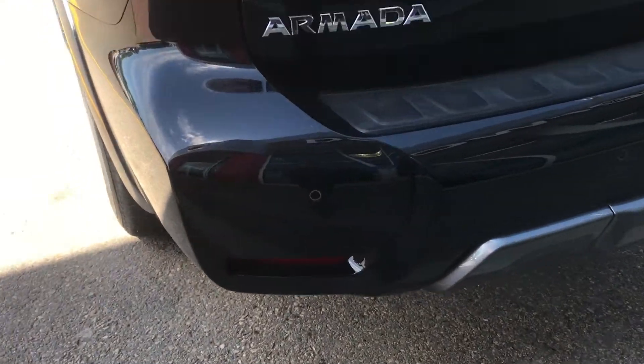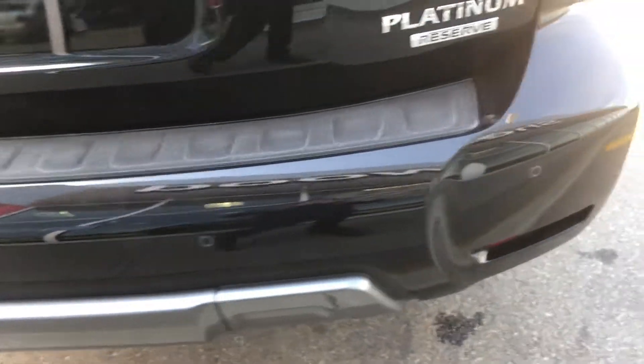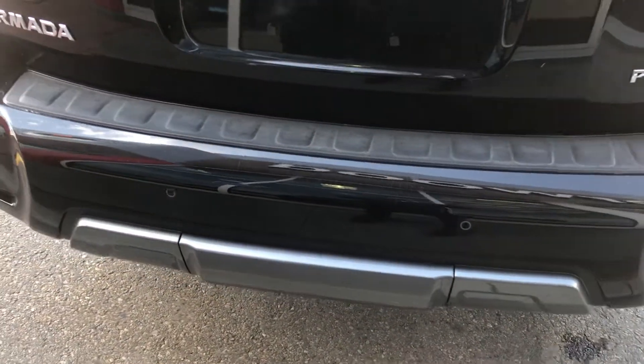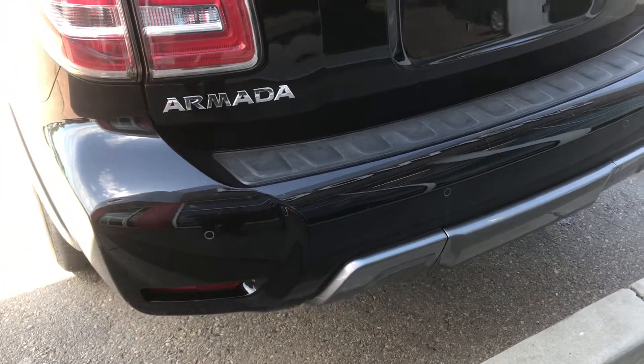The back also has some sensors — these are just for your blind spot warning and also blind spot intervention. What that's going to do is actually pull you back in your lane if it senses there's going to be another car, and it's going to gently apply the brakes.